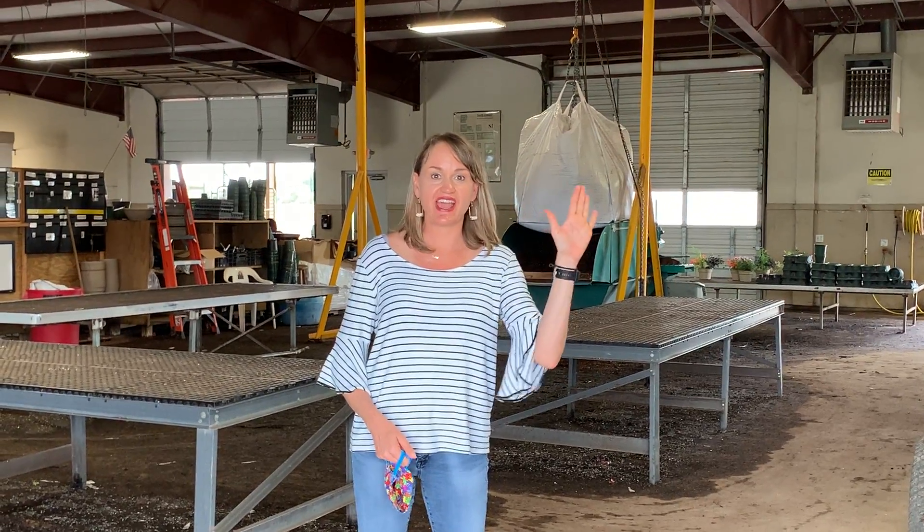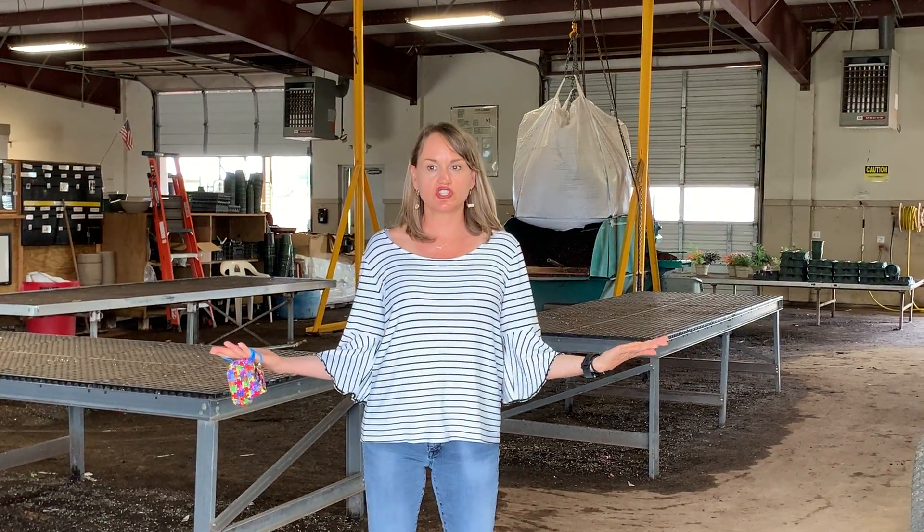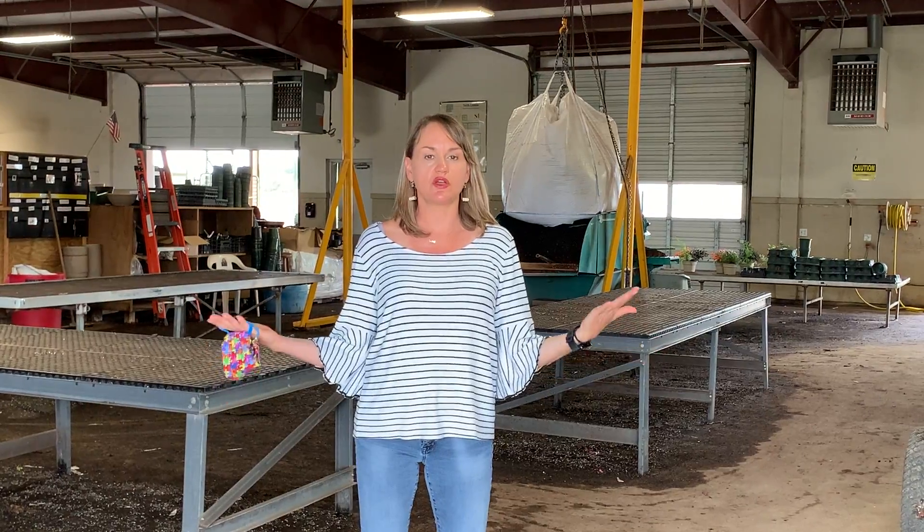Good morning, citizens. It's Tuesday, and I'm here to show you what is going on in the greenhouse while you're not here.